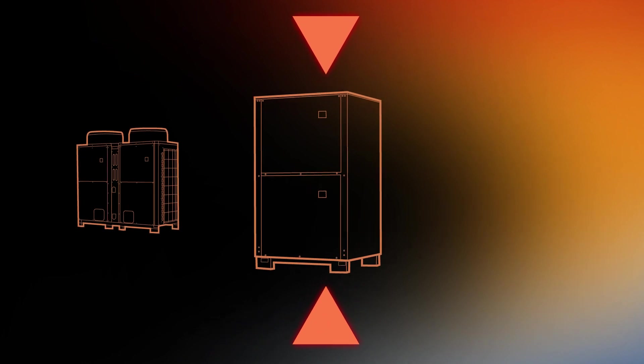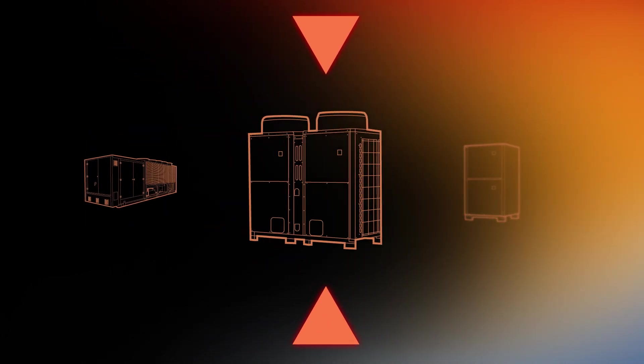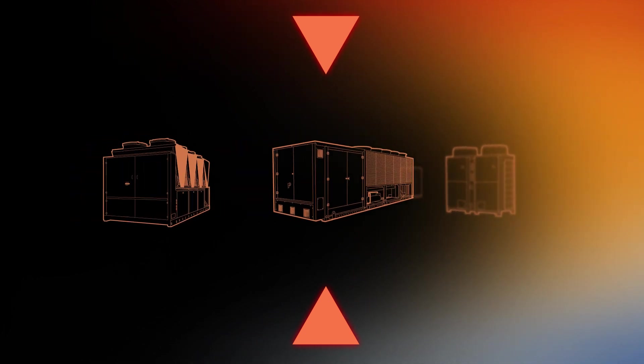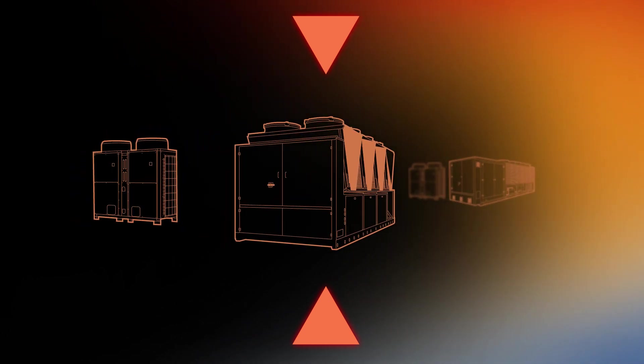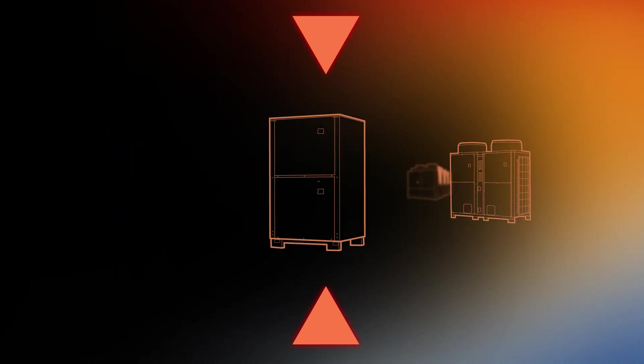The range of products on the market is now wider than it has ever been. This means it is possible to select exactly the right equipment for the specific application. And by specifying our products, both you and your clients can be assured of the highest quality and performance reliability.